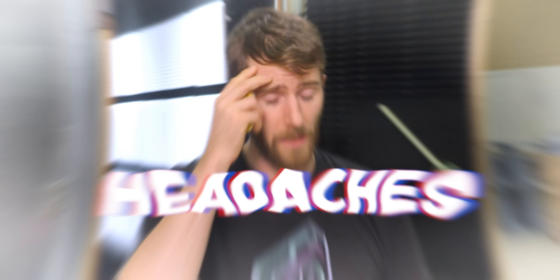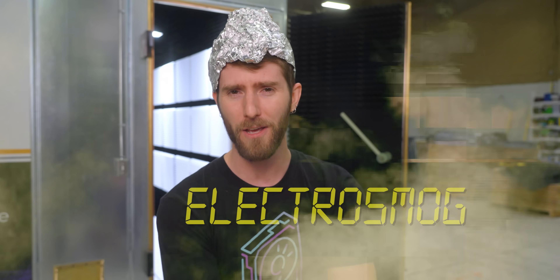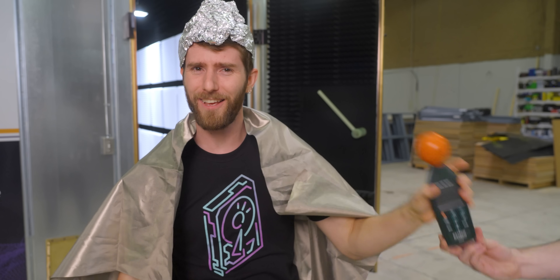I've been getting a lot of headaches lately, and the problem is pretty obvious if you think about it — it's the pesky 5G rays that the government is beaming into my brain. But it's okay, because I have a plan to protect myself from all the electro smog in my house, using this, and this, and this. No, I'm just kidding you guys. That would look ridiculous. So instead,